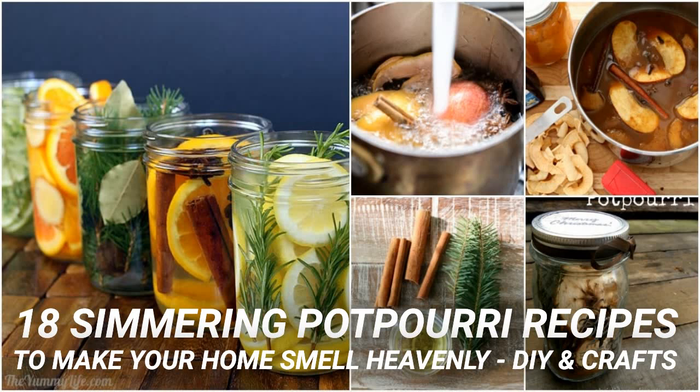This stovetop potpourri has so many wonderful smells of the holidays including oranges, cinnamon and pinecones. You start by dicing apples and then add pinecones, cinnamon, oranges and rosemary to a pot of water to create this wonderful scent. This is a great one for all winter and really makes your home smell warm and inviting. Plus, you can utilize pinecones — there are so many wonderful DIY pinecone crafts.